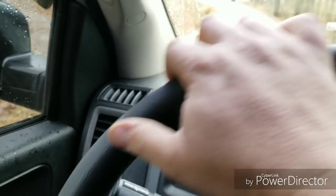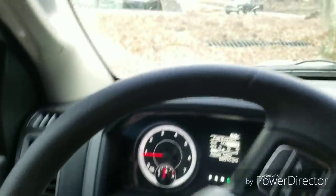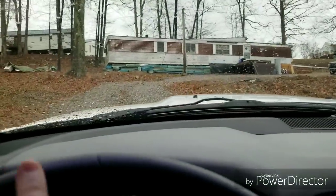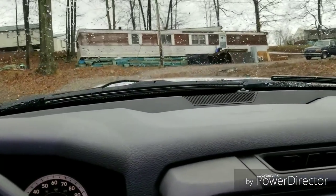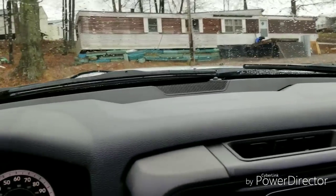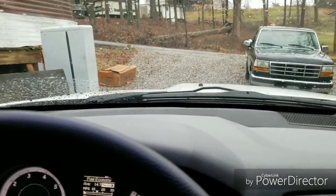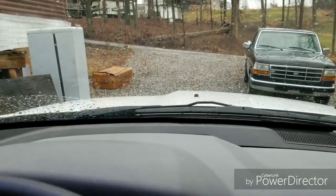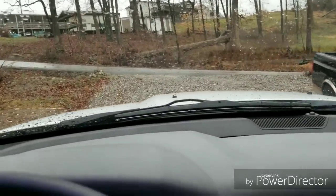Here I am going up my driveway — ain't no shame in my single-wide game. When I poured my driveway I thought I knew what I was doing, and I used too much big gravel, which makes it almost impossible if you're not four-wheel drive to get up my driveway, especially when it's wet. So I've got to fix that too — that's what happens when you're a man and you think you can do everything.